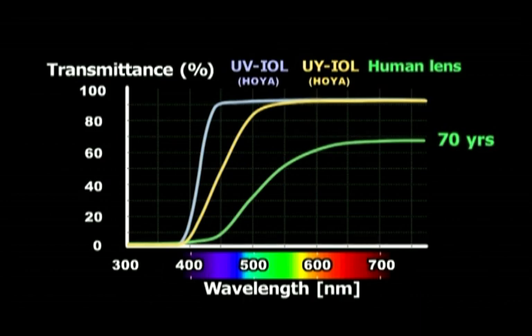Night vision is a major problem for older adults. Therefore, concern has been expressed that implantation of IOLs that attenuate blue light will reduce visual performance in color vision and at mesopic and scotopic light levels.